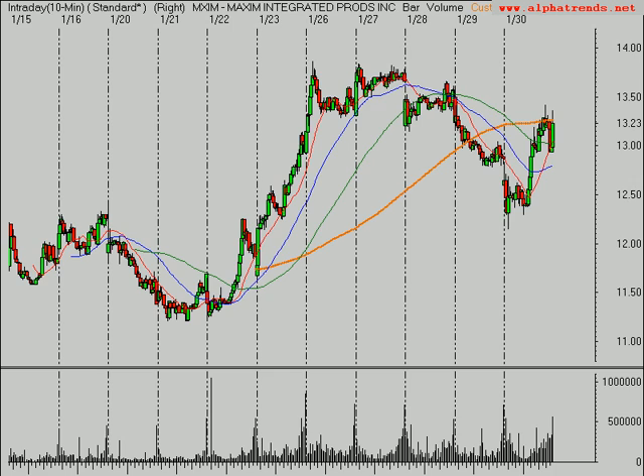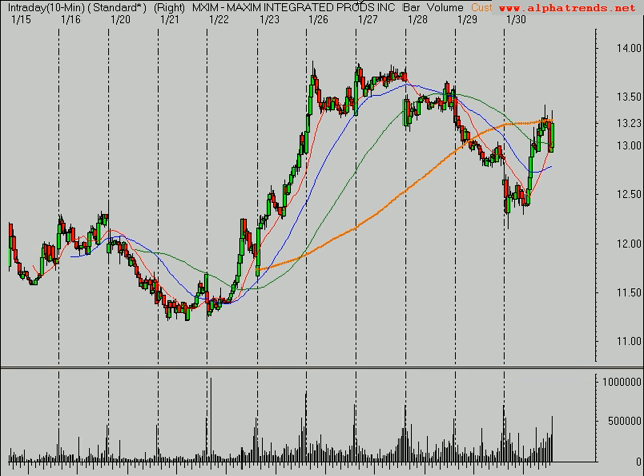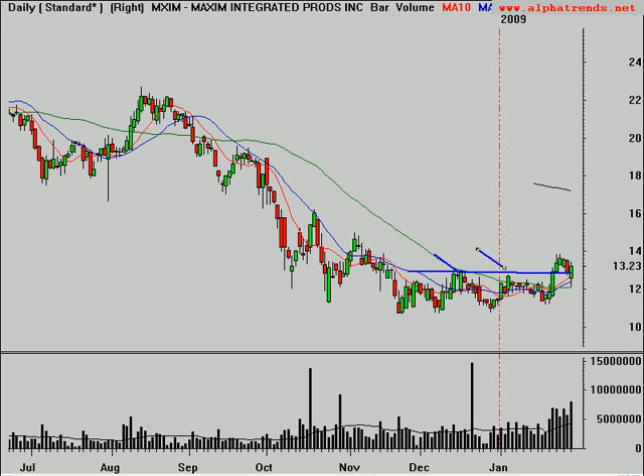Another potential long is Maxim Integrated Products — semiconductor-related. You can see some big volume in here, it looked like a little shakeout on Friday, and it recovered nicely trading that big green candle above the 10, 20, and 50-day moving averages. It's still not ready yet — don't purchase this one yet. Keep an eye on it for it to set up over the next couple of days.